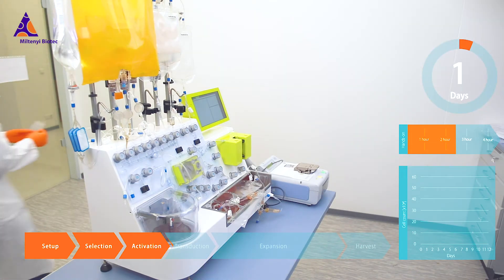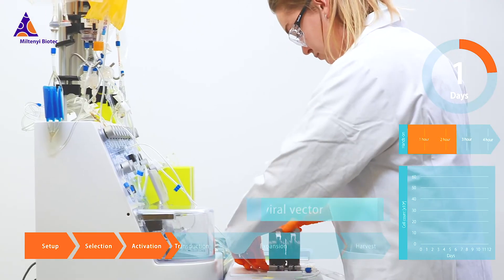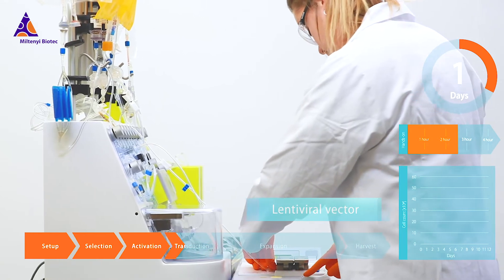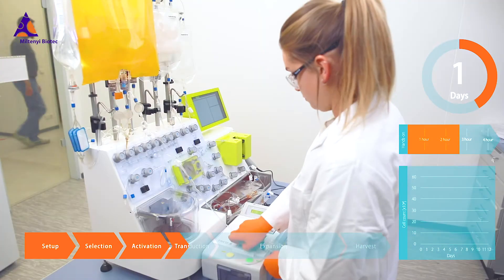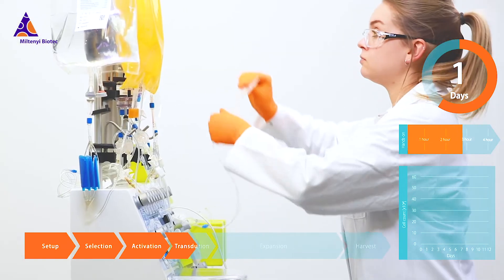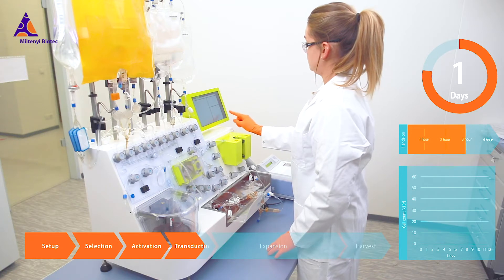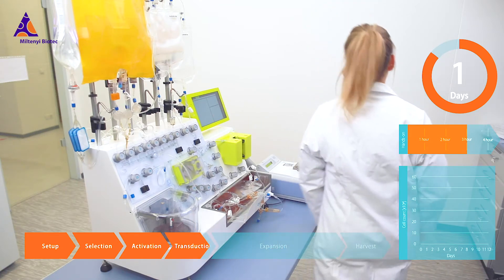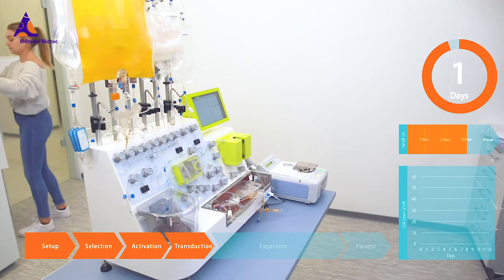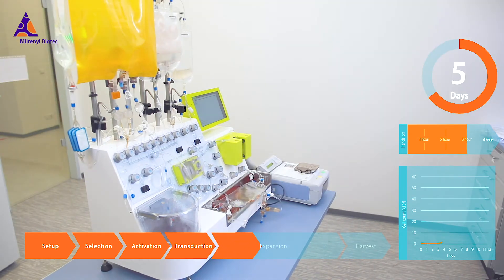CAR T cell manufacturing is a complex and often labor-intensive process that can take up to 14 days. Automation is paramount to reduce complexity and to achieve consistency. It also reduces the operator hands-on time by minimizing the number of operator interactions, so that only approximately 4 hours of hands-on time is required over the total manufacturing period.